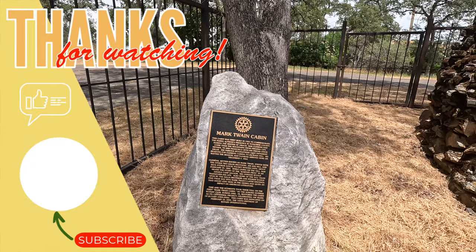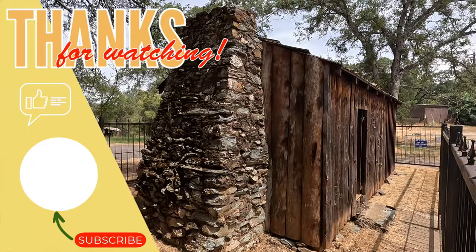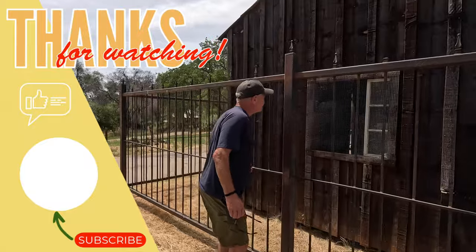We have just one more day of adventure to go, so be sure to tune in next time as we float through caves. See you on the next video.